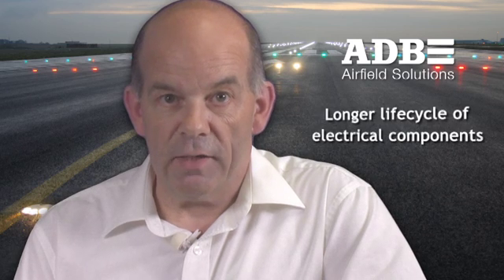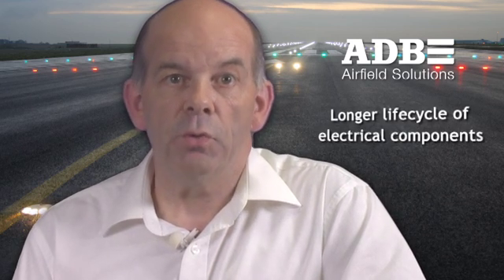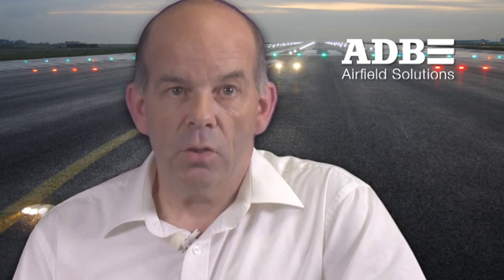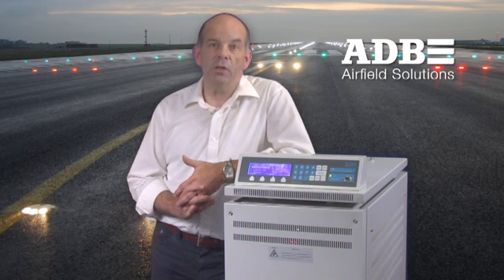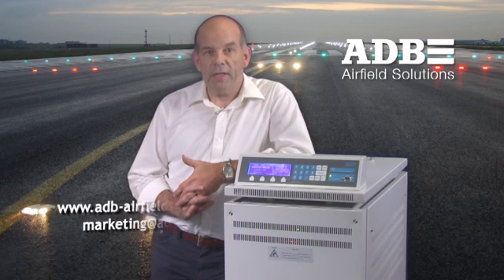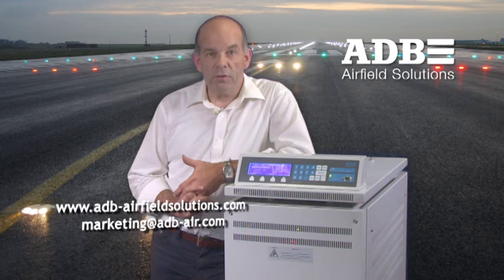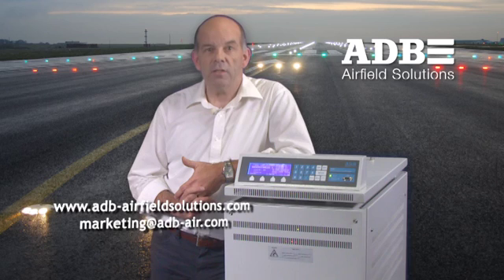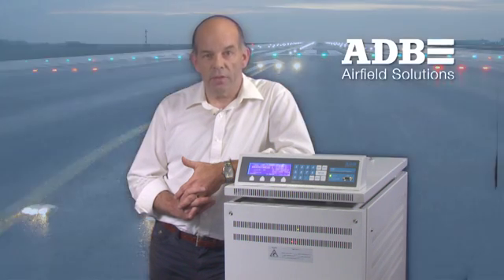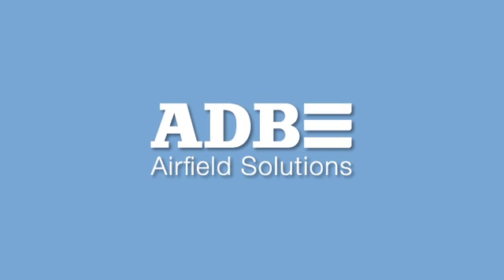Longer life cycle of electrical components due to reduced electrical load, and finally, better match with new non-linear loads. For further information on our CCRs, you can go through the flyer on our website www.adb-airfieldsolutions.com under products, or contact us at marketing-adb-air.com.